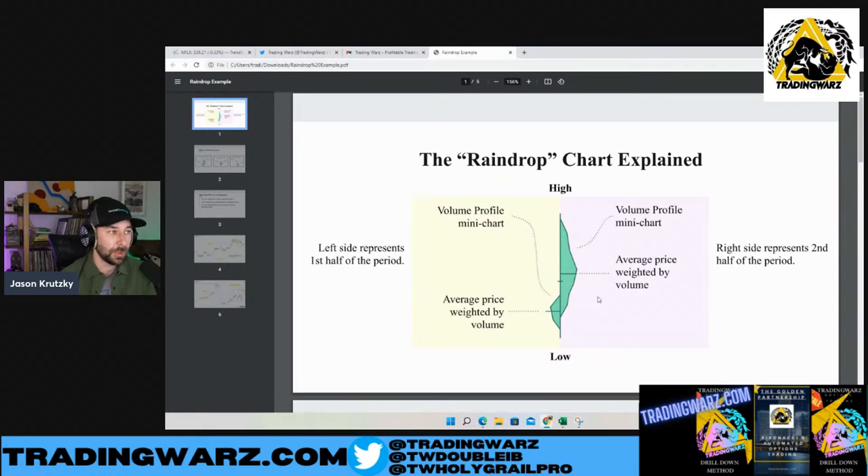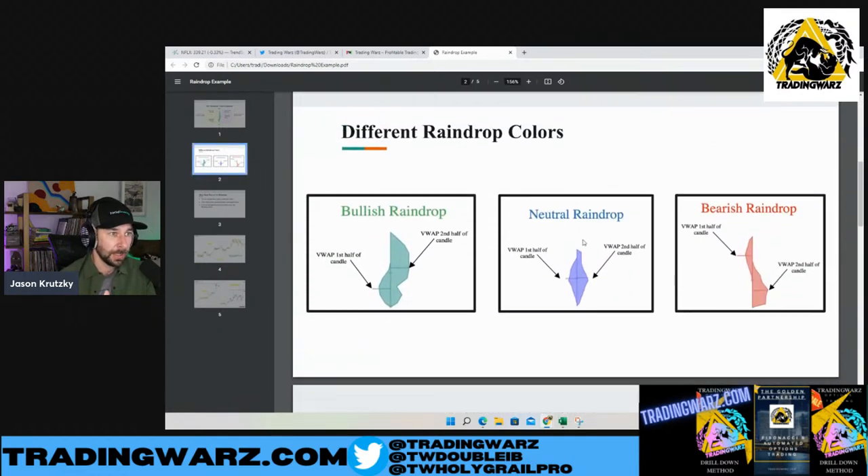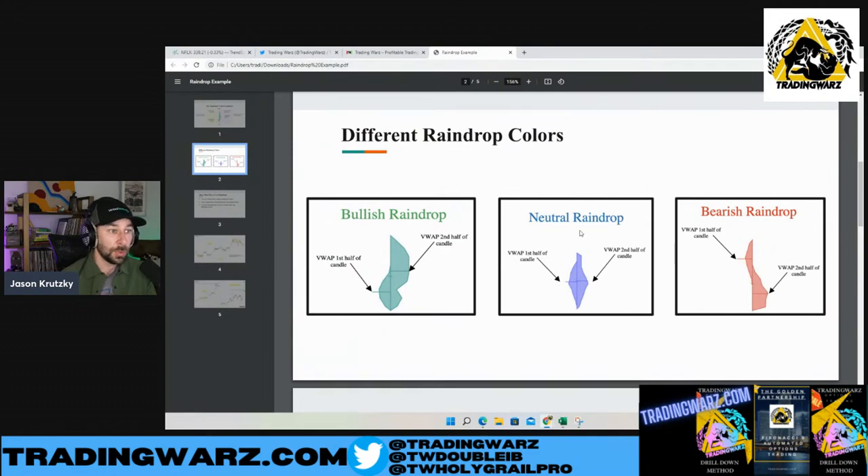Because you have the volume weighted average prices on either side, if the volume weighted average price increases from the first half to the second half of the timeframe, you get a green candle. If the VWAP decreases from the first half to the second half, you get a red candle. And if the volume weighted average price remains the same — like what Rich likes to trade — we get a blue candle.